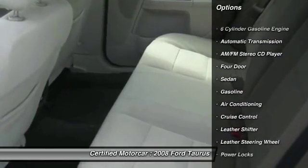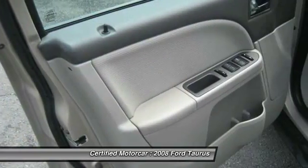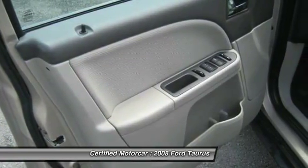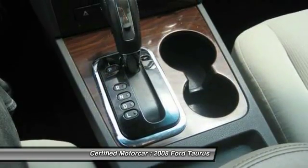Here are some of this vehicle's great options: traction control, keyless entry, remote start, leather-wrapped steering wheel, automatic transmission, power steering, cruise control, and center armrest.